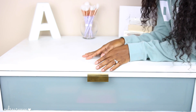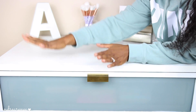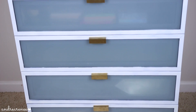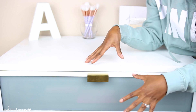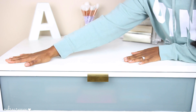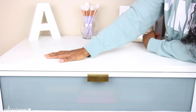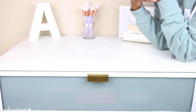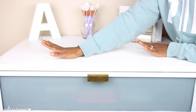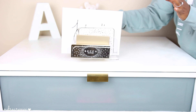Hey guys, so today's video — I know you can't see my face, I look a mess — but in today's video we're going to be going through this chest. In here I store my eyeshadow palettes, skincare at the very bottom, and some other random stuff, but we are going to be focusing on this top drawer. You guessed it — this will be my eyeshadow palette collection.